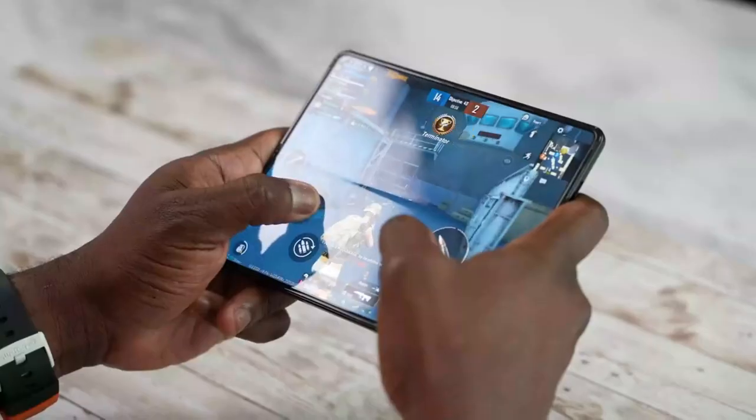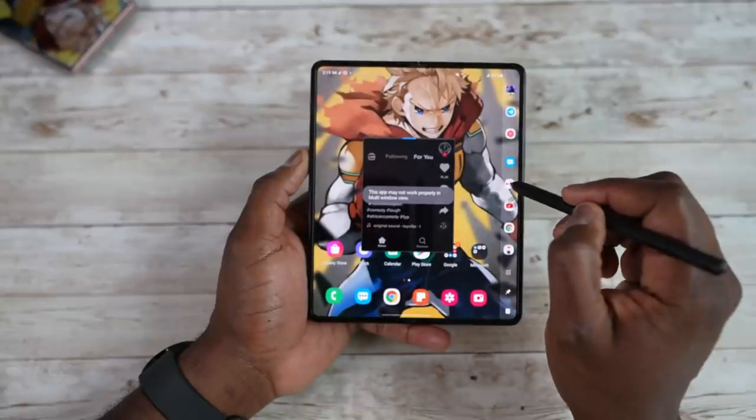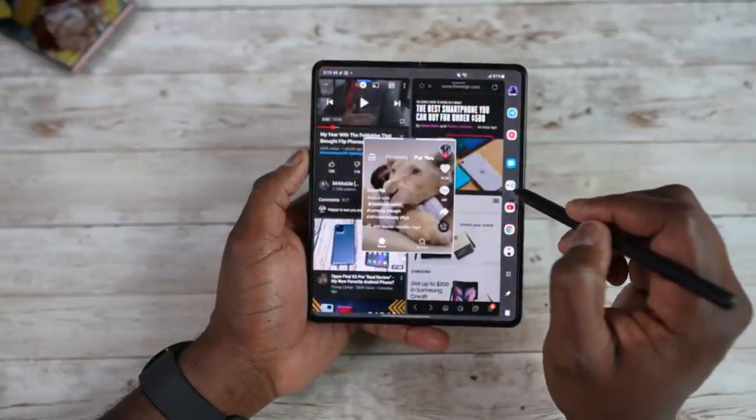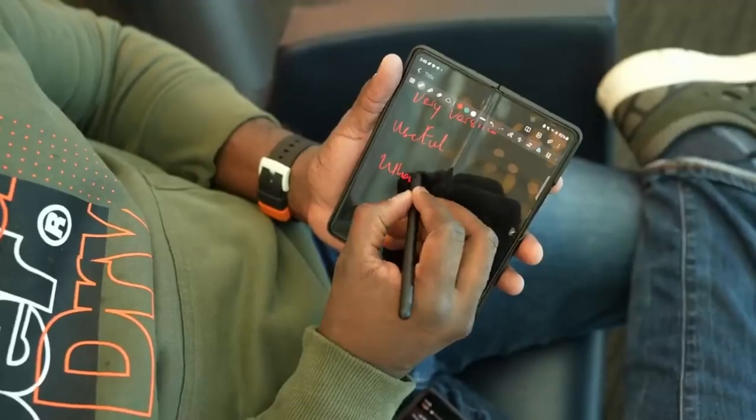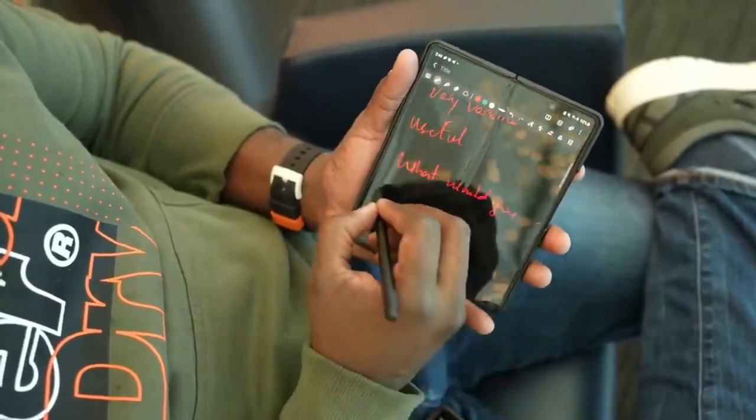Welcome back to the channel. Samsung Galaxy Z Fold 4's official reservation is out — you don't need to buy upfront. The best part is you can trade in your current phone for the Z Fold 4, and Samsung is giving a big discount on pre-orders.